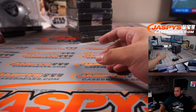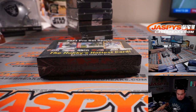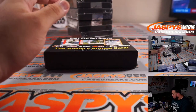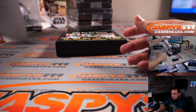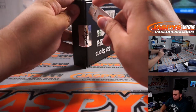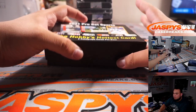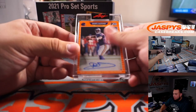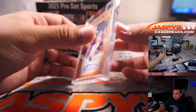All right, guys, here you go — 2021 Leaf Pro Set Sports. First one is a Dante Culpepper, three out of eight. Spot D going to Barry Roberts for Dante.